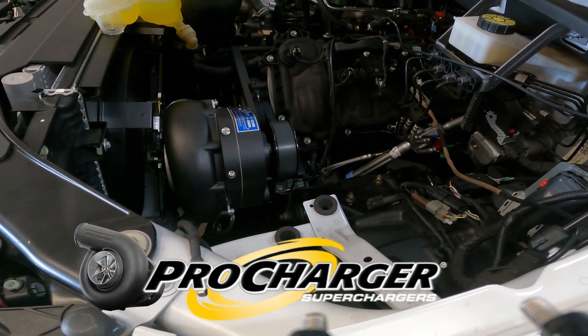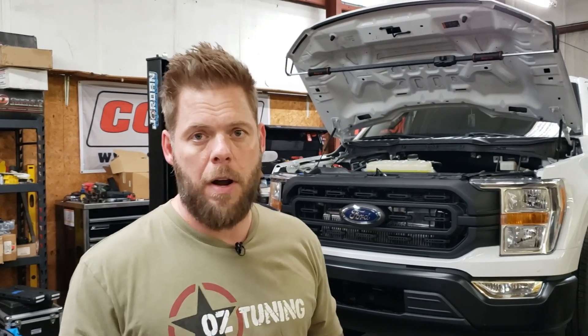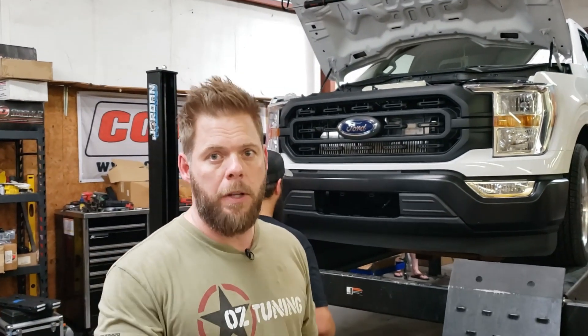Our friends over at ProCharger contacted us when they came up with a new design for the 2021-and-up F-150s — completely redesigned from the ground up versus previous generation trucks. We've got the ProCharger installed right now. The guys are working on installing the Innovators West balancer, which will allow us to run the crank support ProCharger supplies. We're running a P1X supercharger and their 8-rib dedicated drive system, a set of headers, exhaust work, JD Performance fuel system, and E85.